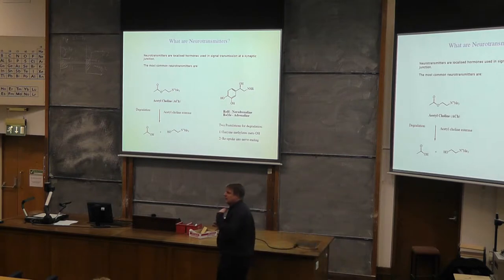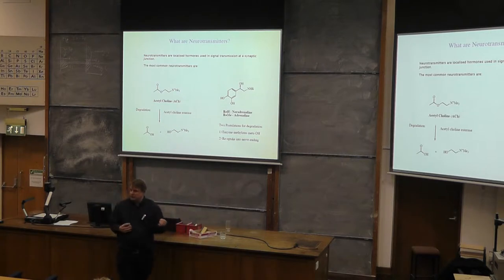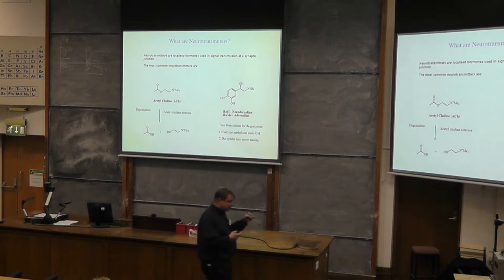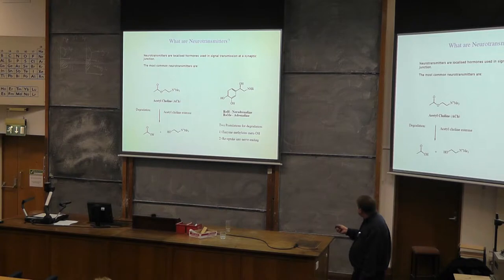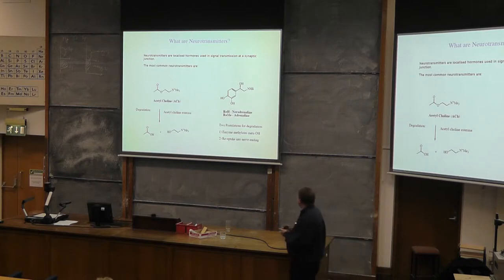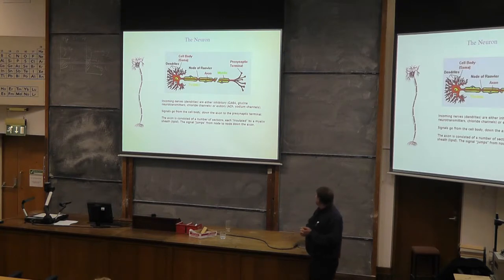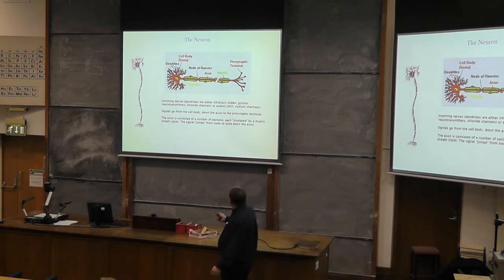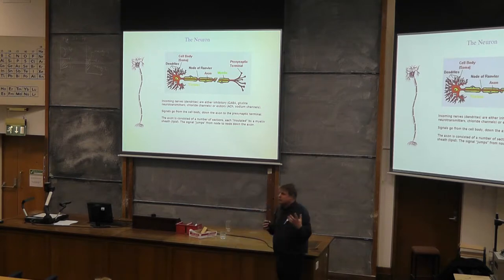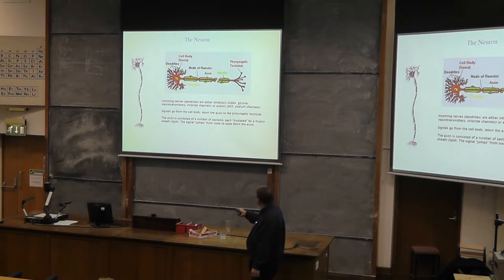Adrenaline makes your heart go faster. It stops defecation and urination — if you've got a lion chasing you, you don't want to do a Paula Radcliffe. You need to run away. So this one in particular, acetylcholine, will come up in the talk quite a lot. Here is a very basic idea of the neuron part of the nervous system. Like an electrical cable, we get an excitatory response at one end, and an action potential fires an electrical impulse down the cable.